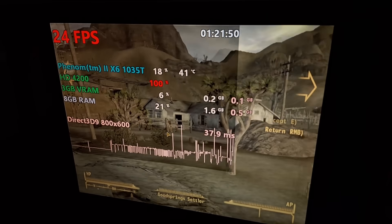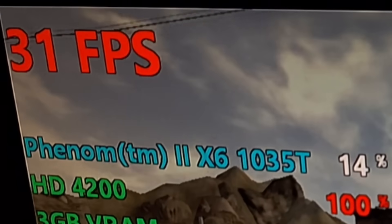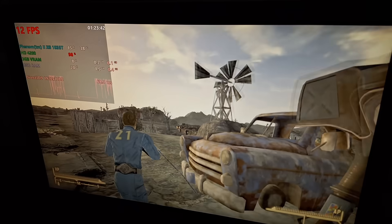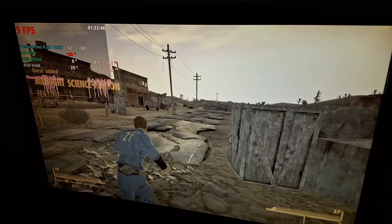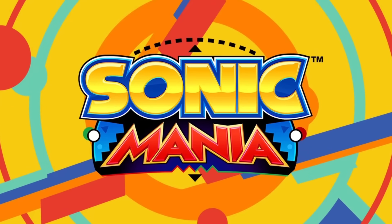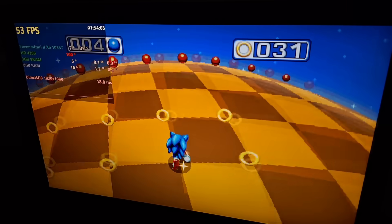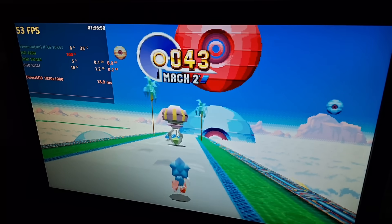Fallout New Vegas at 800x600 runs at 20-30 fps with lots of input lag, and at 1080p I'm getting 10-12 fps. 3D games are pretty much hit or miss with this GPU, so I tried some 2D games to see if they'd perform better. First I tried Sonic Mania — it was pretty much locked at 53 fps with a bit of stuttering and input lag. This remained the same even in 3D sections like Blue Sphere and special stages.